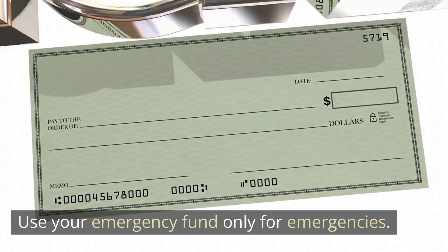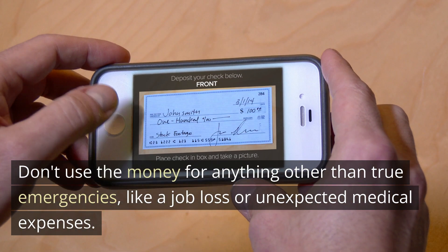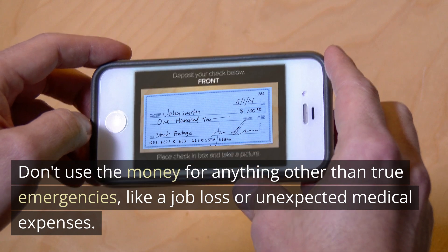Use your emergency fund only for emergencies. Don't use the money for anything other than true emergencies, like a job loss or unexpected medical expenses.